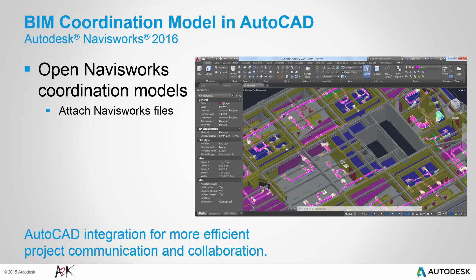Selecting the model displays the Contextual Coordination Model UI tab, where you can control the color and opacity fading to visually differentiate between the drawing geometry and attached coordination models. Additional controls on the Coordination Model UI tab provide easy access to 3D navigation tools.